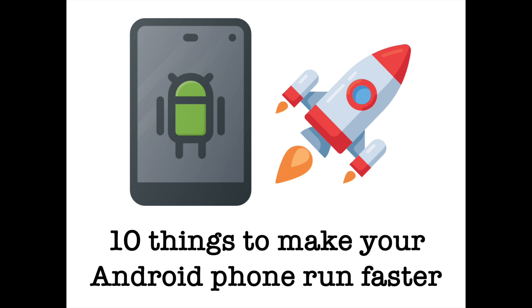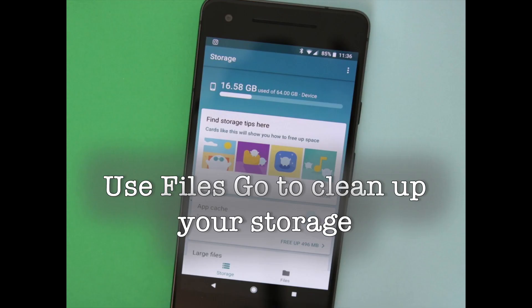So you bought a shiny new phone, and a few months later you realize it isn't as fast as it used to be. We've all been there, and the issue isn't limited to budget phones either. Devices like the Galaxy S8 are also prone to the occasional slowdown after several months of usage. Thankfully, you are going to discover the top 10 things to do to speed up your Android phone.